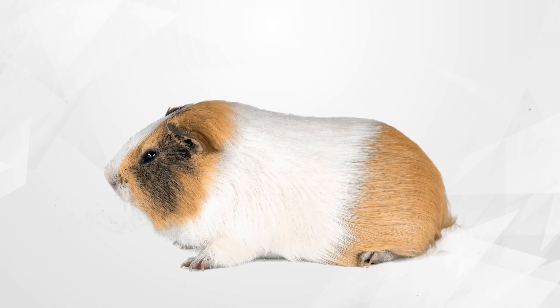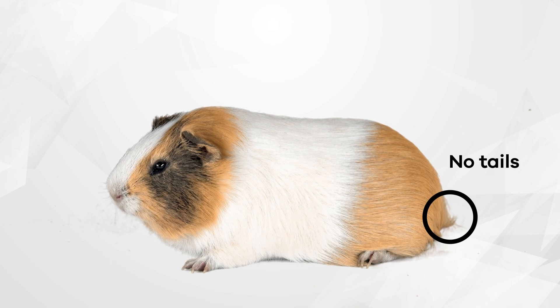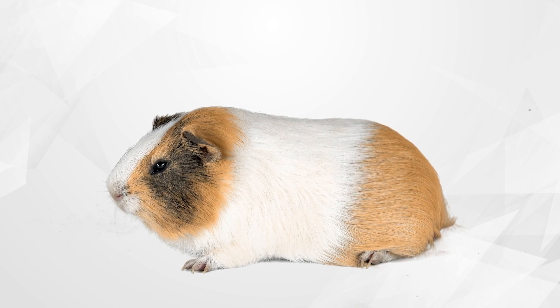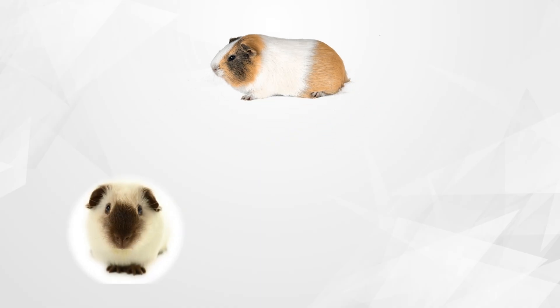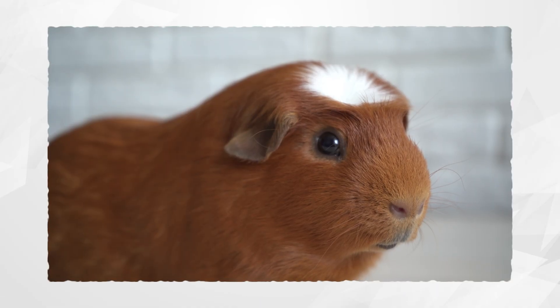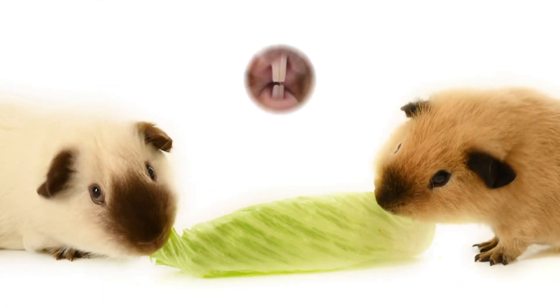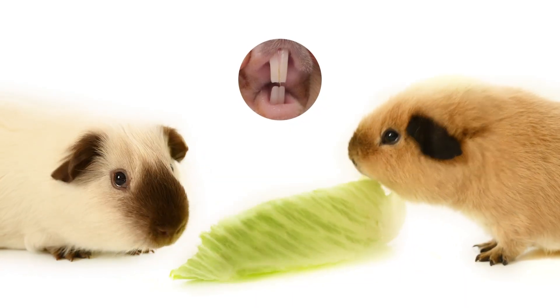Guinea pigs, or Cavia porcellus, are small rodents with round bodies, short legs, and no tails. They have soft fur in many colors including white, brown, and black. Their ears are small and round, and their eyes are large and bright.